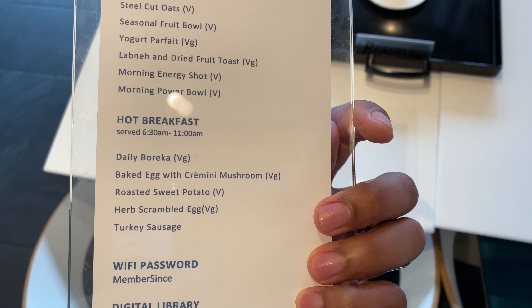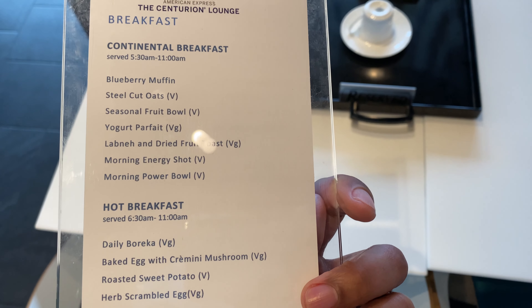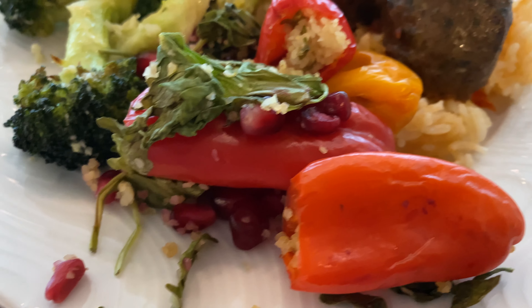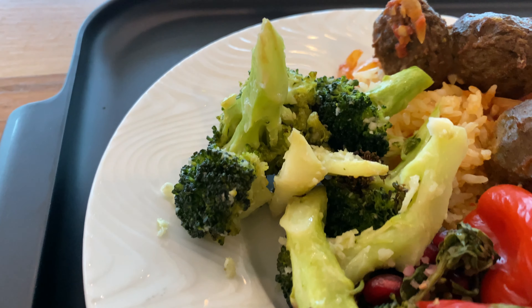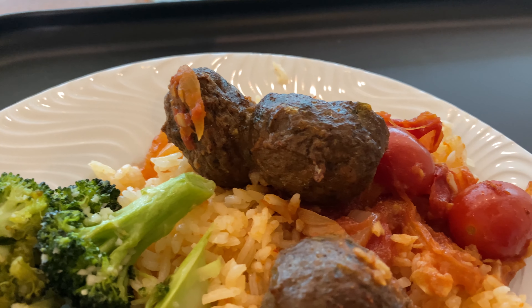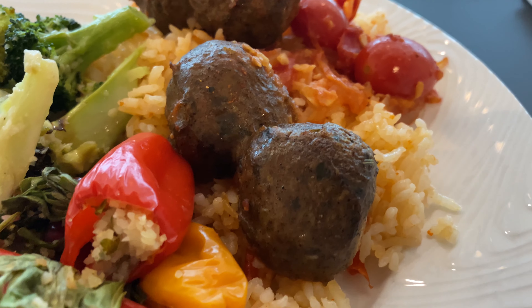I found the food to be okay — some things were better than others. Some things really flavorful and some lacked flavor, so I'll kind of go over that now. The stuffed peppers were okay, with some pomegranates mixed in. The charred broccoli was flavorful, the red pilaf rice was flavorful, and the albondigas were flavorful. So pretty good plate there for starters.